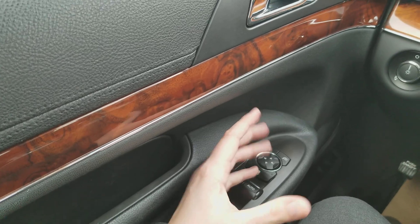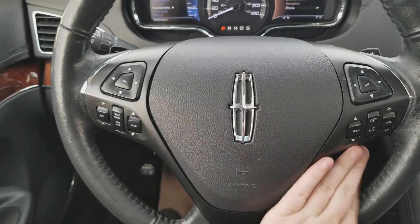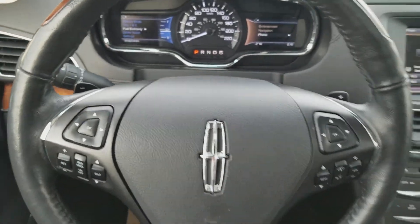Your power mirrors are also heated and have blind spot monitoring in them. On the steering wheel, the arrows on the left-hand side will take you through your information panel on the dash. Then you have your cruise control settings below that and your audio and hands-free on the right. In behind the steering wheel, you have your paddle shifters located on the left and the right-hand side.